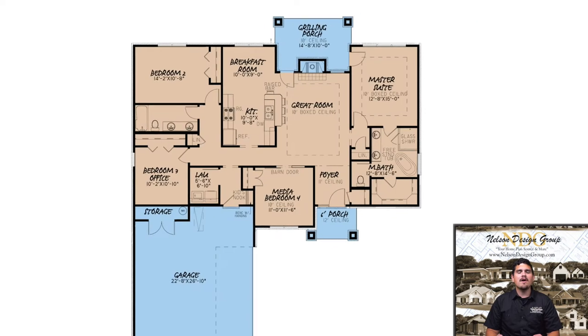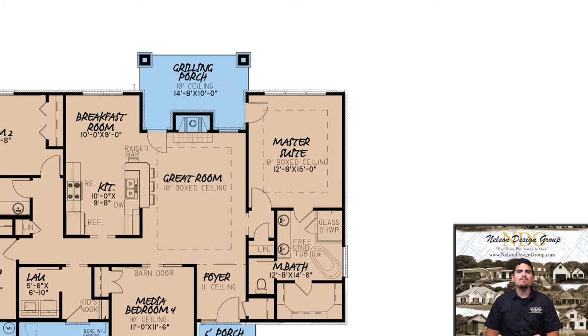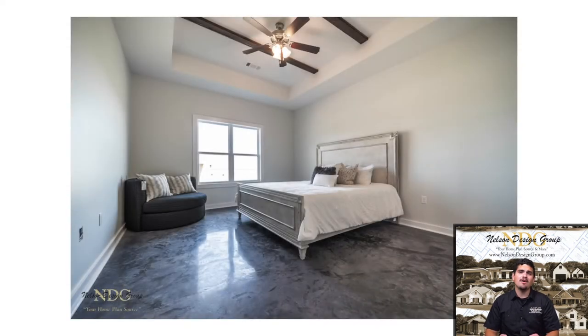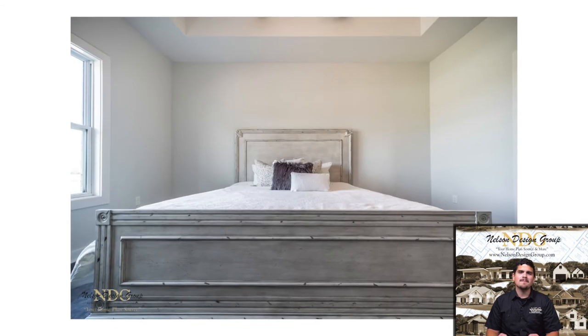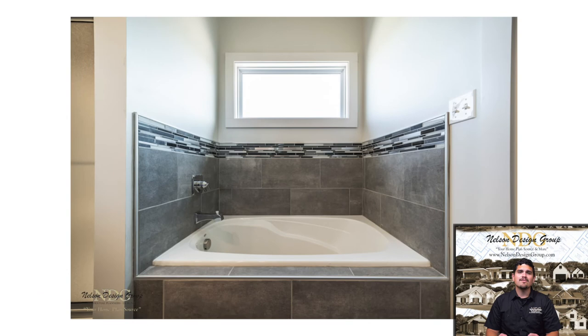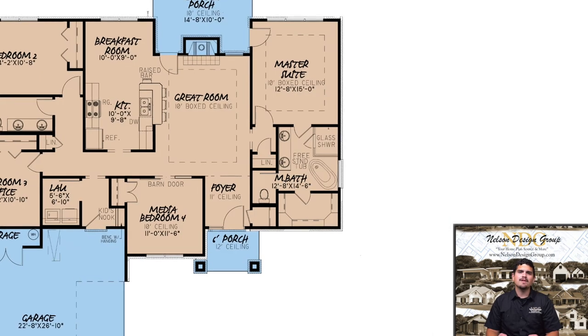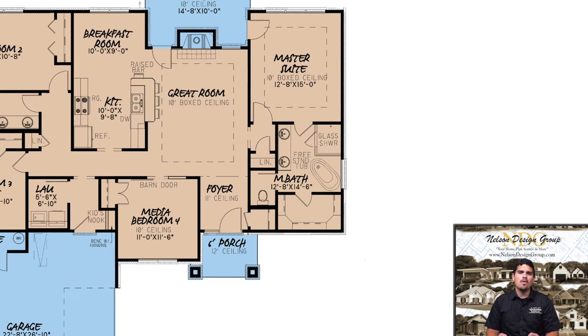The right side of the home is dedicated entirely to the master suite. The master bedroom boasts an incredible 10-foot boxed ceiling and has direct access to the grilling porch. The master bath is complete with a glass shower, freestanding tub, dual sink vanity, private toilet room, and a spacious walk-in closet.